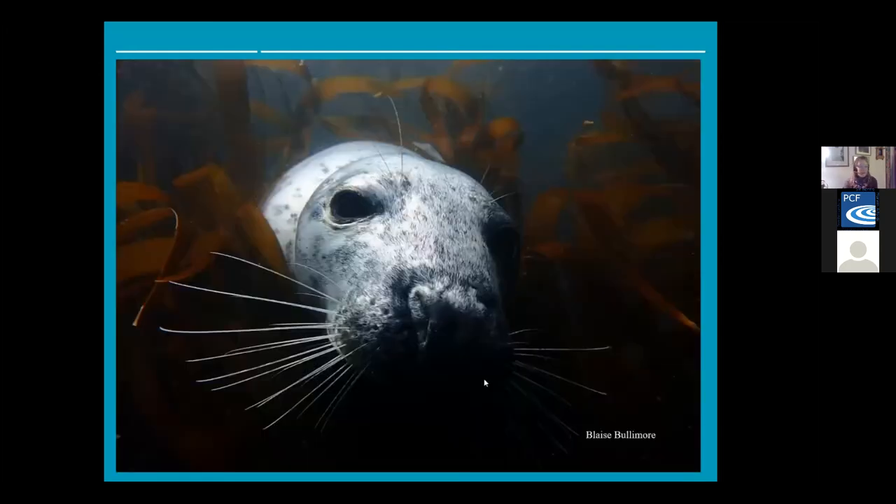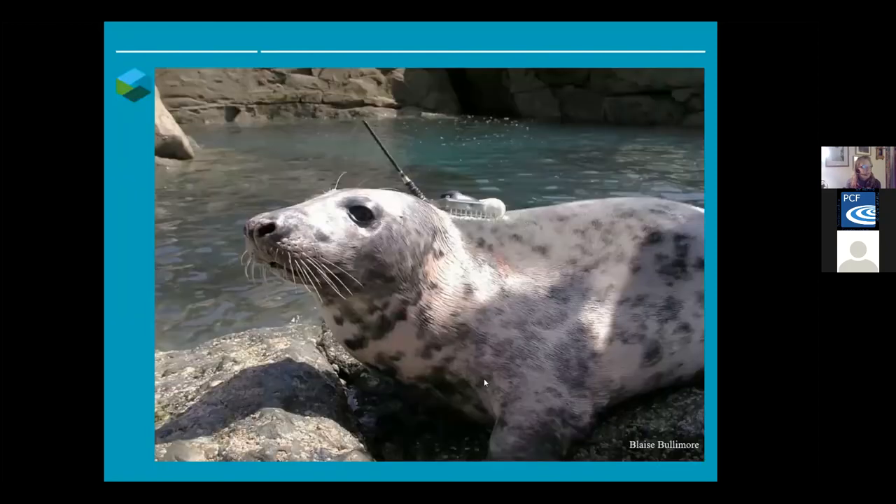Heading out to sea — where do they go? That's one of the questions we didn't know a lot about until we started using satellite tags.